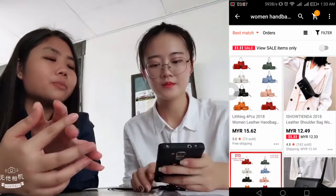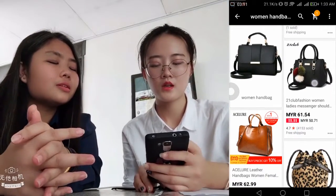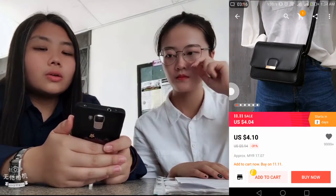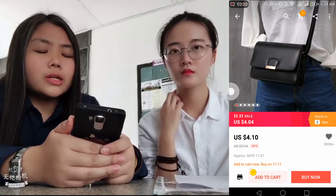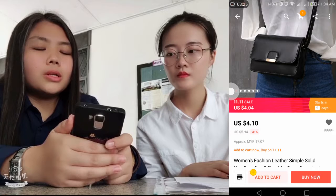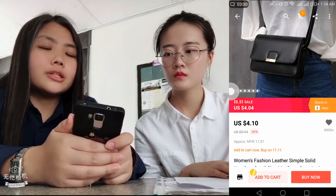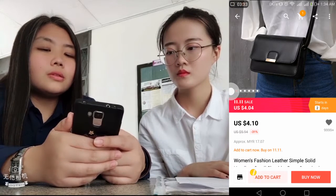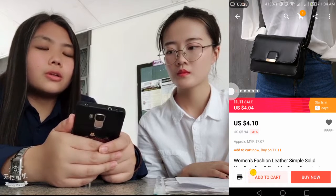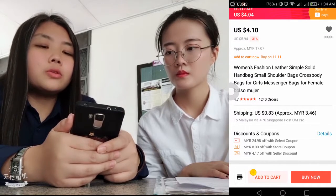Inside here there are many types of bags, and you can find which bag you want. I want to buy this bag. Although this price is shown in USD, there is also the price already converted to Malaysian Ringgit below. So you just need to see how much in Malaysian Ringgit you need to pay. Below here it also tells you the shipping fee you should pay if you want to buy this bag.